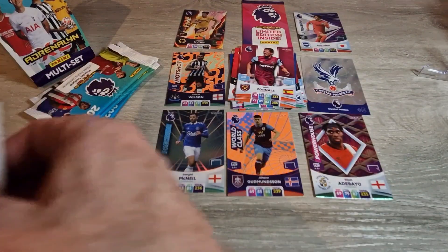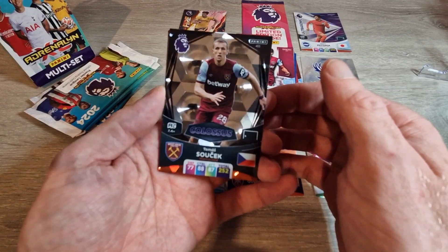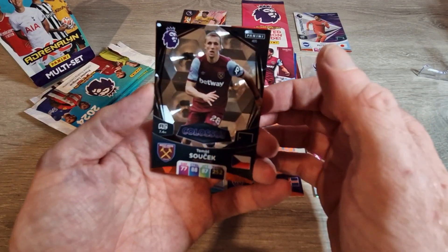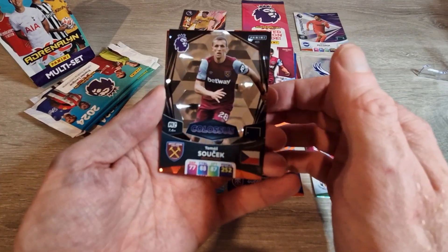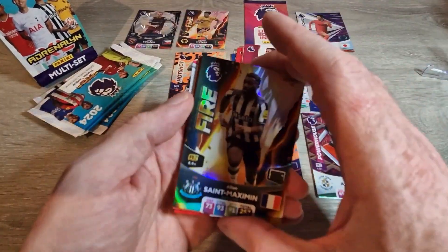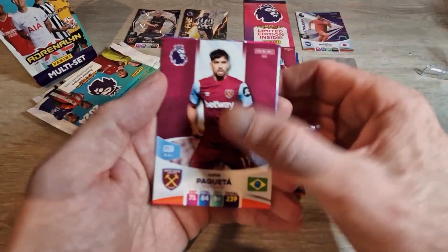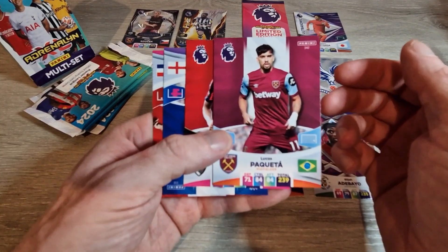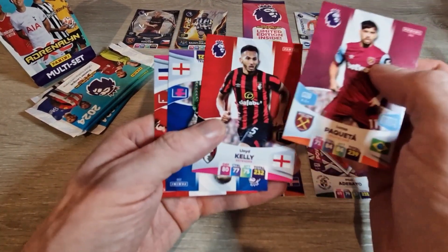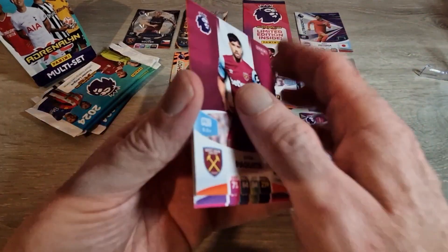Panini has done a good job this year — some of the inserts are very nice. Like this one coming up: Colossus Thomas Soucek — it's a cool image, kind of like a broken mirror, something you'd see in a fairground mirror room. We'll put that up there. We've got another Fire of Allan Saint-Maximin, who I believe is in Saudi Arabia now. Lucas Paqueta, who could be at City by the end of the transfer window. And Lloyd Kelly, Jordan Pickford, and Virgil van Dijk — a few nice base cards.